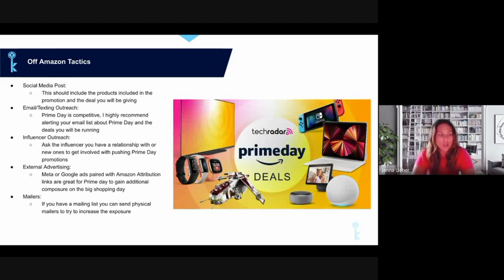For off-Amazon tactics, start with organic social media posts — no paid spend required. Your competitors are definitely posting, so you need to compete on those two days. Create something with the Prime Day logo and your products surrounding it, and include the discount amount and the dates. That makes for a really strong social media post.